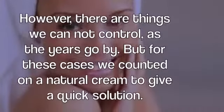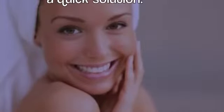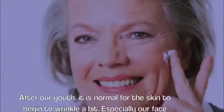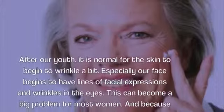However, there are things we cannot control as the years go by. But for these cases we counted on a natural cream to give a quick solution. After our youth, it is normal for the skin to begin to wrinkle a bit. Especially our face begins to have lines of facial expressions and wrinkles in the eyes.